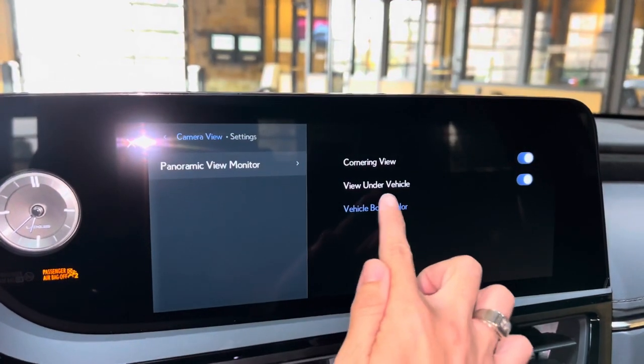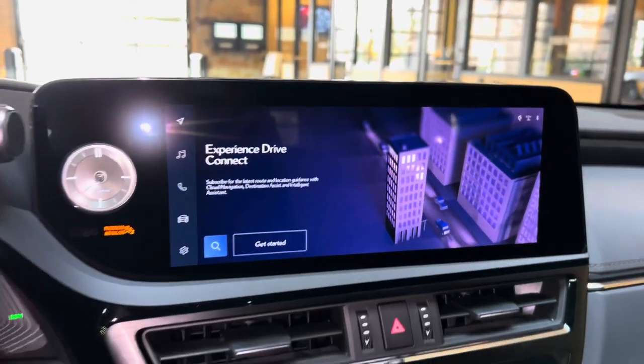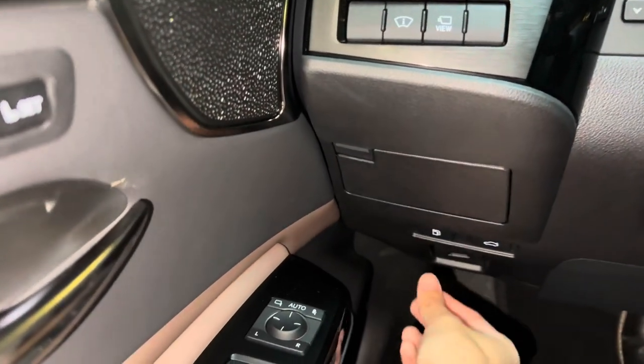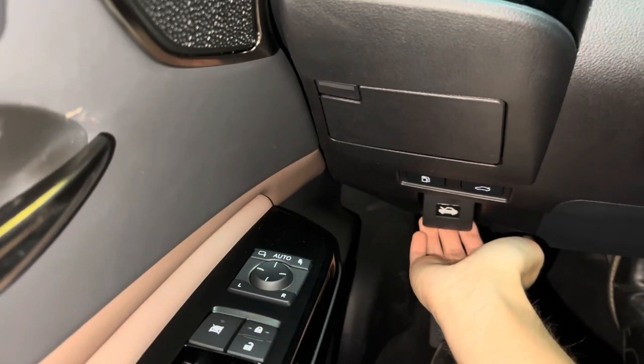We can also customize the vehicle body color. Below that, we have our storage compartment, along with our gas door relay switch, trunk relay switch, and hood relay switch on the vehicle.